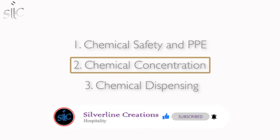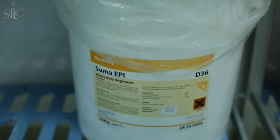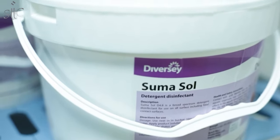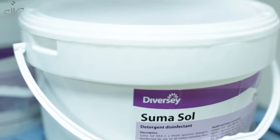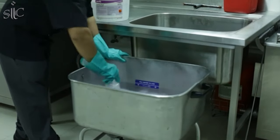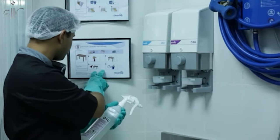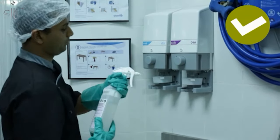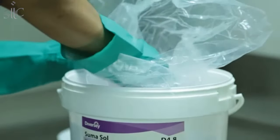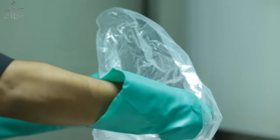Now that we have chemical safety and PPE covered, let's discuss chemical concentration. Most chemicals are delivered in a concentrated form and need to be diluted — meaning they need to be mixed with water. The amount of chemical added will vary, so always read the instructions or material safety data sheets (MSDS) to make sure you are adding the right amount and not over- or under-diluting.